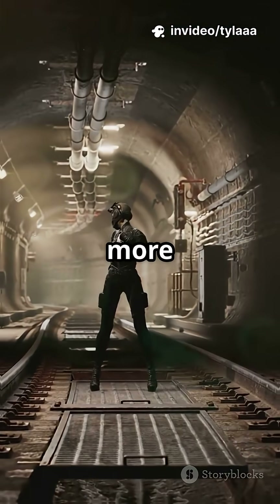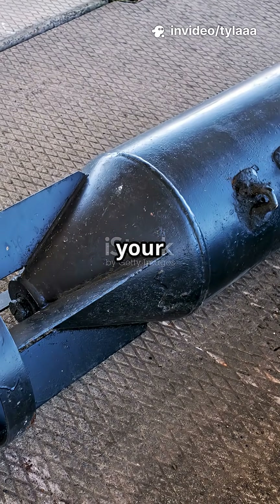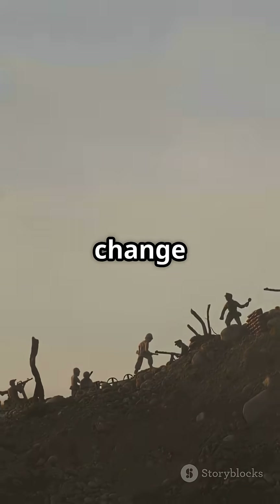You need to watch this if you want to know more about how Bunker Buster Bombs work. These beasts aren't your average explosives. Here's the story behind the bombs that changed the battlefield.